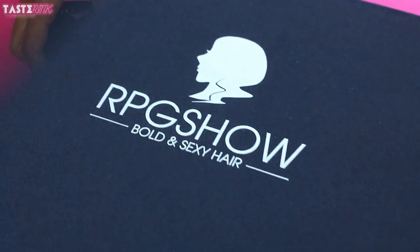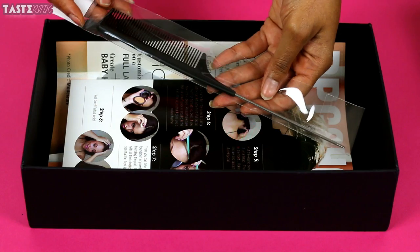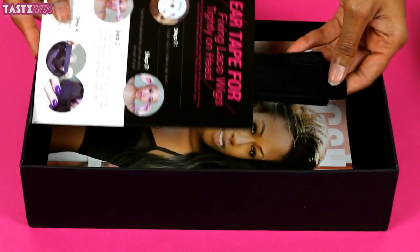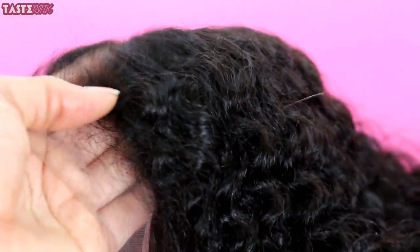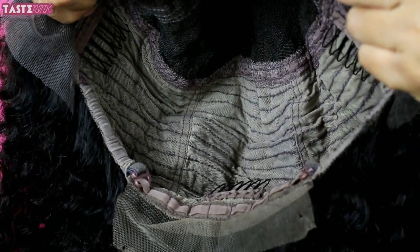RPG offers some of the best packaging out there. They give you more than just the wig carrying case — also a wig cap, a comb, and ear tape for a customized fit. Right out of the bag I noticed the curls are popping, they are full of life. The wig cap itself has a ton of parting space, more than what is standard.